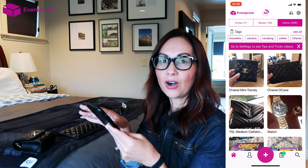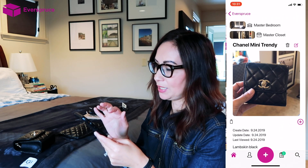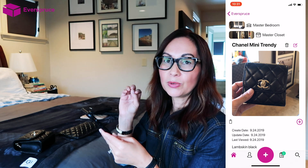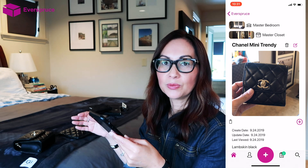I know where my items are when I'm not using them. If I click, for example, Chanel mini trendy, it says it's in my master closet in the master bedroom — so I know which box and which area it's stored in. It's super easy to add new things to your collection, or any other items you want to put into an existing box.